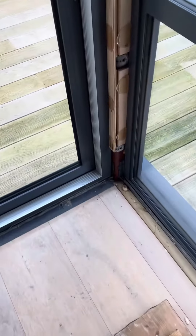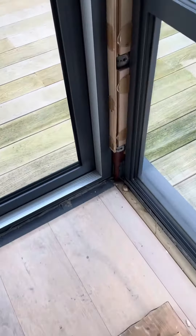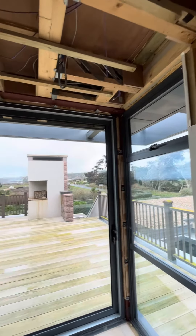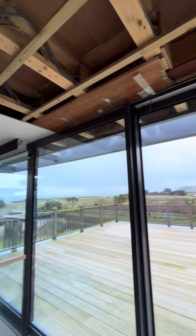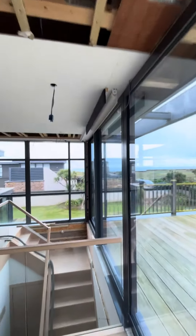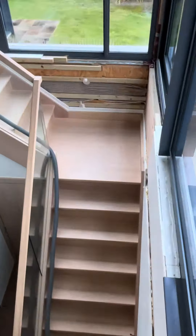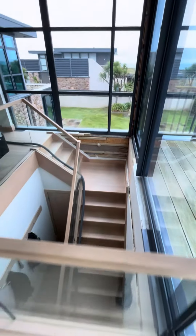These corner posts, which are referred to as wind posts, have been of some interest to Waterman's, the engineering firm. As you can see, there isn't one corner of this house upstairs that hasn't been exposed.